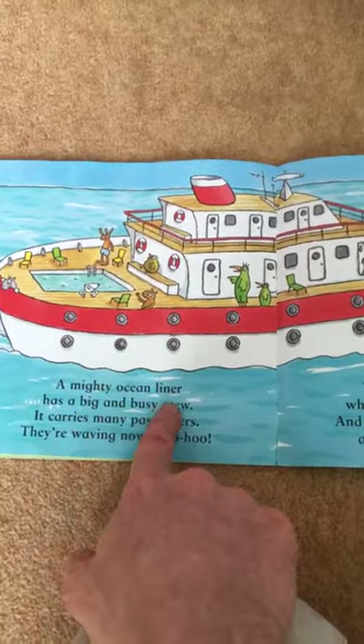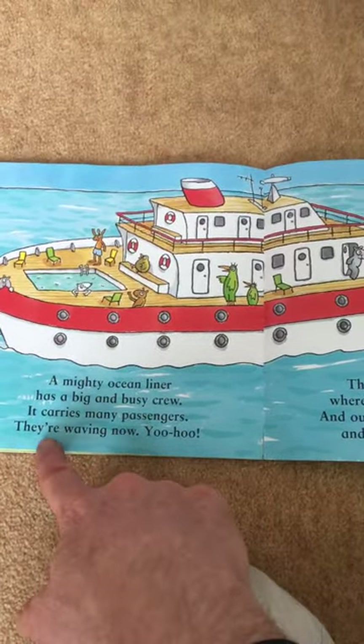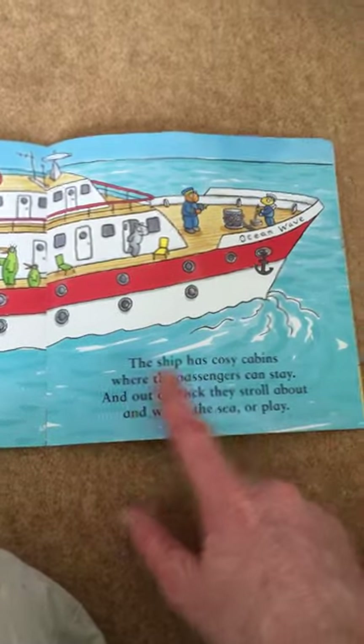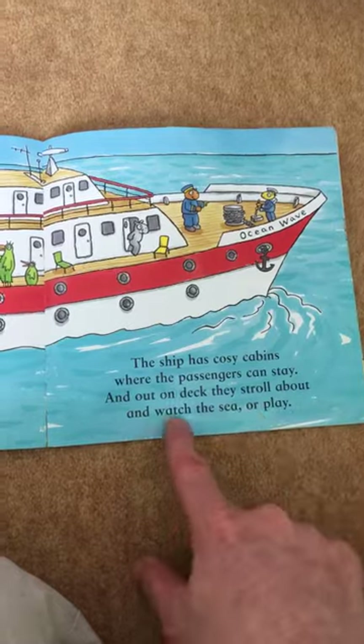A mighty ocean liner has a big and busy crew. It carries many passengers. They're waving now. Yoo-hoo! The ship has cosy cabins where the passengers can stay. And out on deck they stroll about and watch the sea or play.